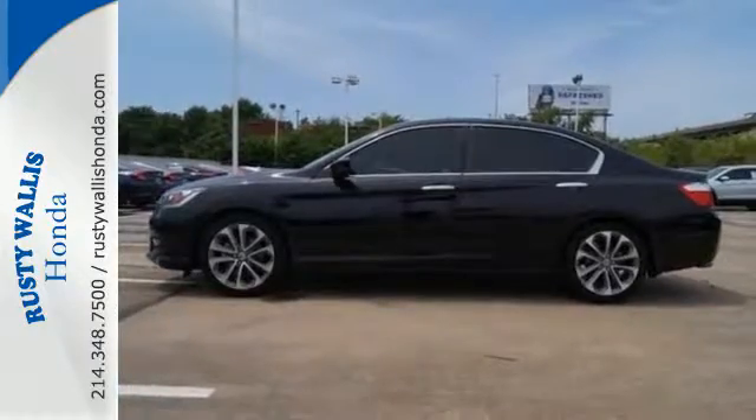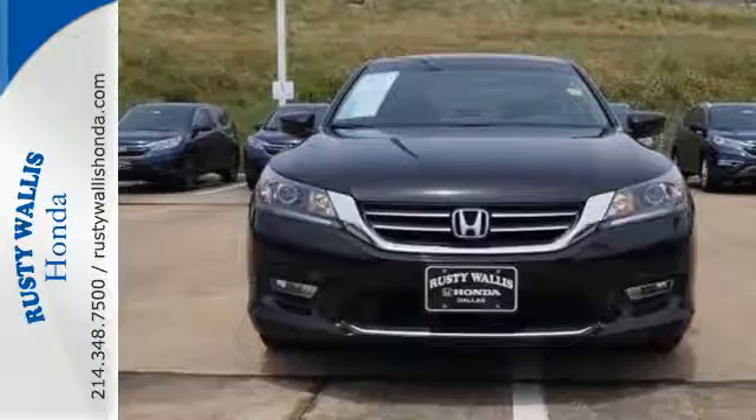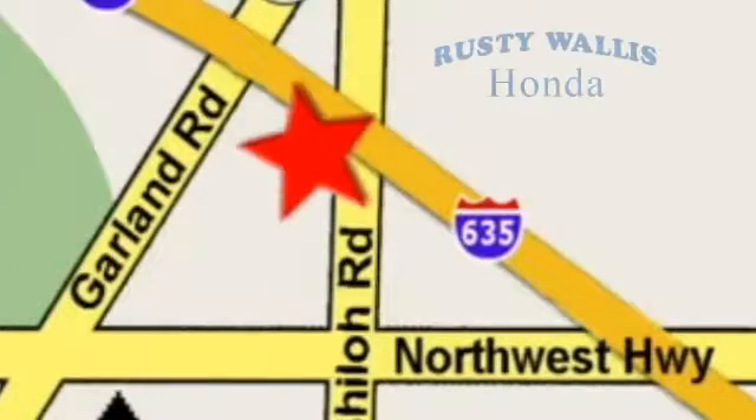See this versatile 2013 Accord for yourself today. At Rusty Wallace Honda, our primary goal is to satisfy our customers. Stop in today. We're easy to find just off I-635 at Shiloh Road.